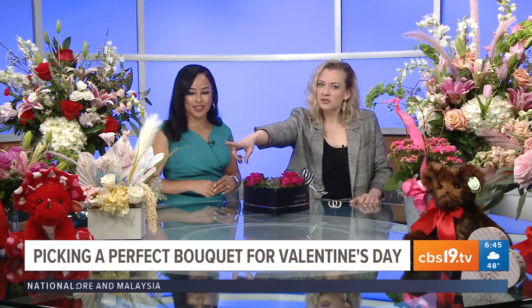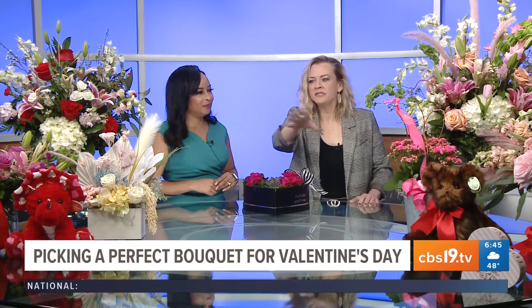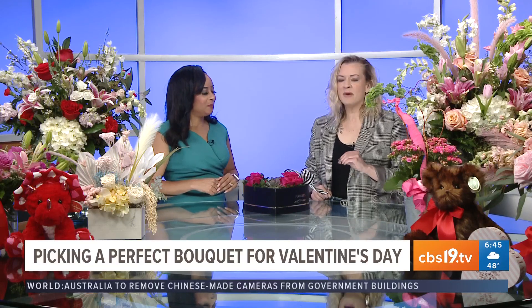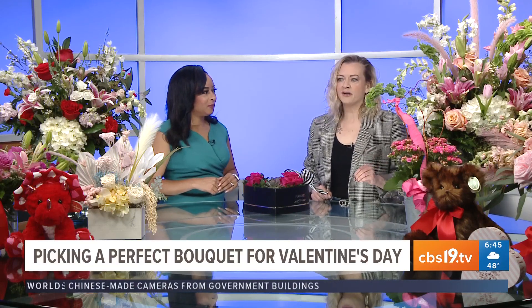One of our trends that's coming up is using dried products — dried fan palm, pampas grass, things like that. We've actually created a flower arrangement made completely out of preserved products. It has preserved roses in it that are going to last forever.